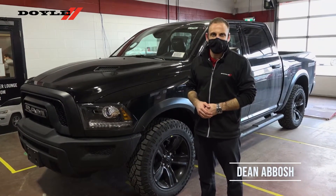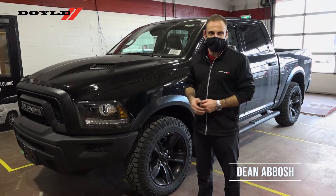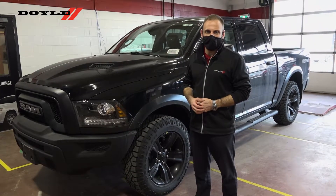Hi Mark, this is Dean from Doyle Dodge Jeep Chrysler Ram, and this is one of our 2021 Ram 1500 Warlocks.